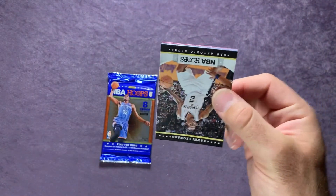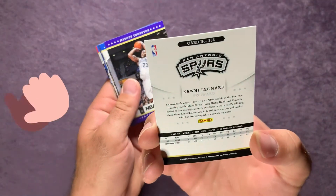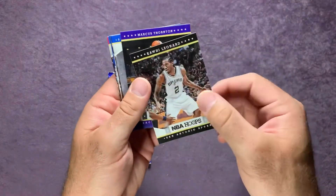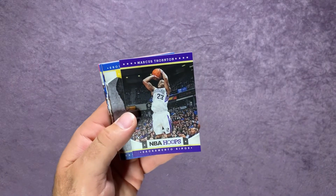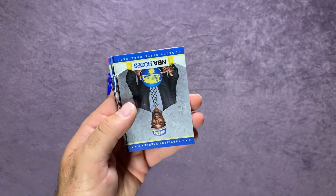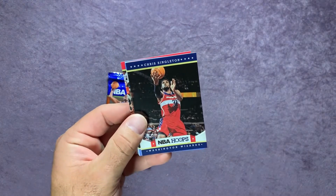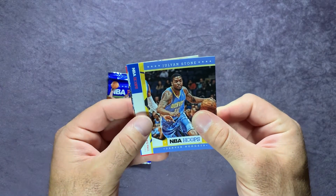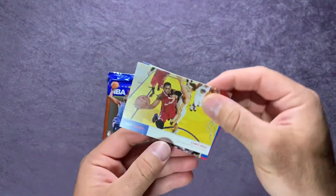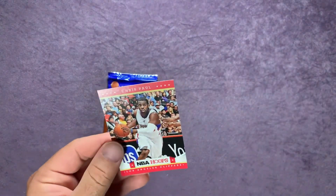Pack four — see if we can pull something. There's a Kawhi Leonard — I believe that might be his rookie card, though I'm not sure if they had cards that year. Marcus Thornton, and we got a Harrison Barnes rookie card — nice one there. Chris Singleton, Julian Stone for the Denver Nuggets, Chris Paul for the Clippers, DaQuan Cook, and another Chris Paul.